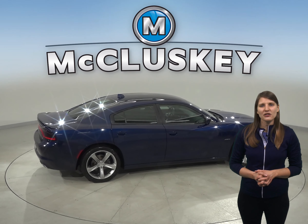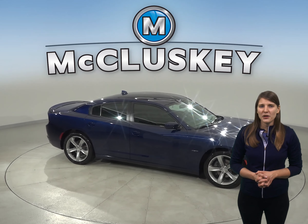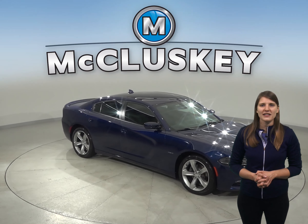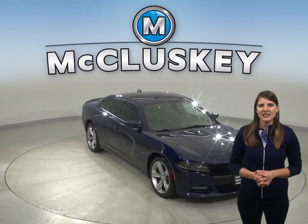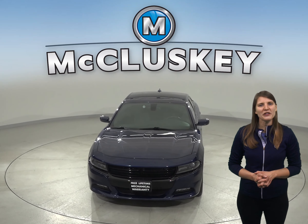Come on down and try this vehicle out before you buy it with our free 48-hour test drive. If you purchase it, we'll cover it with our free lifetime mechanical warranty for as many years and as many miles as you own it. It's passed our 172-point inspection and is more than ready to hit the road.